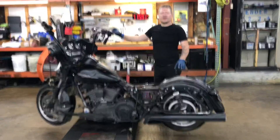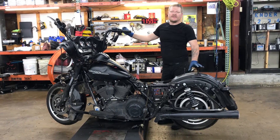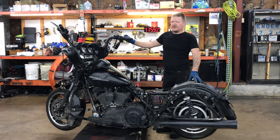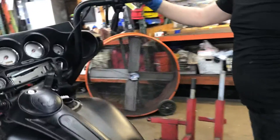Welcome to Fallen Cycles. We're going to look at this 2013 Harley Davidson Street Glide. This bike has a 103 cubic inch engine coupled to a six-speed transmission. The unit has 16,591 miles showing on the odometer.